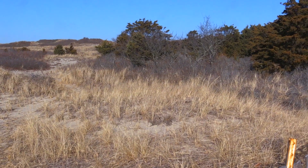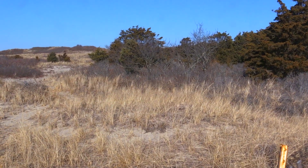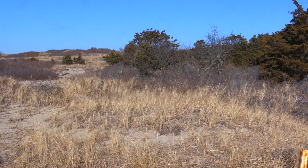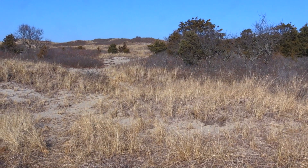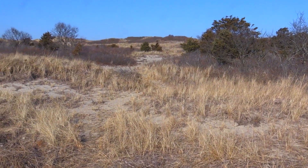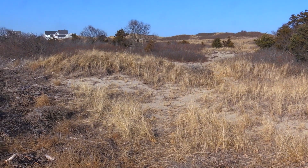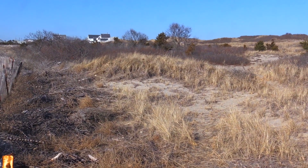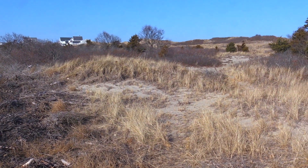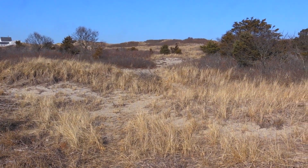The way that dune grass is stimulated to grow is actually by movement and burying by sand. So when the wind blows and the sand piles up on top of the grass, it encourages that grass to grow. As that continues to happen over years and years, the dune grass forms a very tight matrix of its roots and rhizomes. And that helps hold the sand together in the dune, which in turn helps protect the barrier beach.